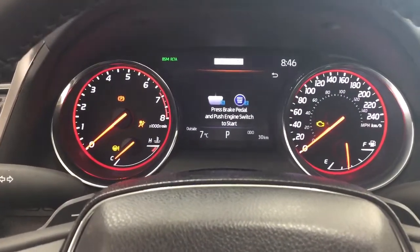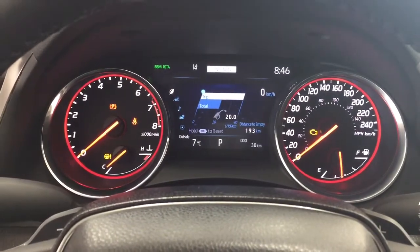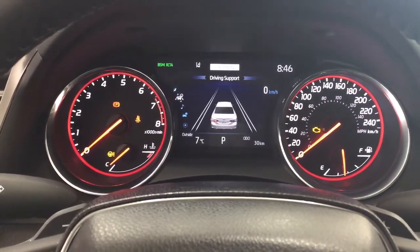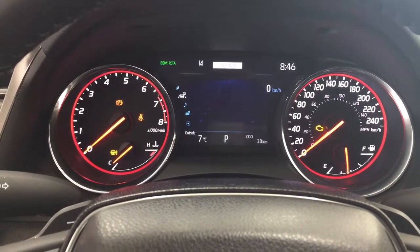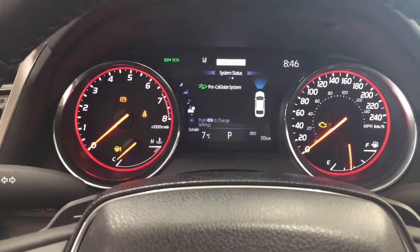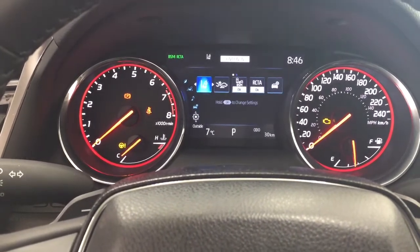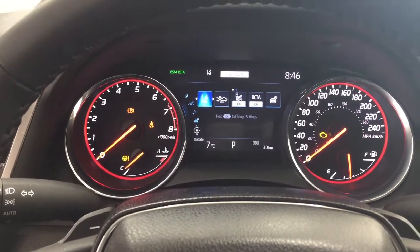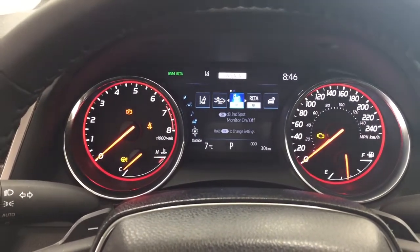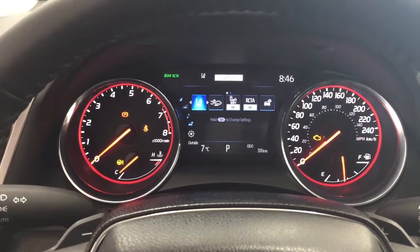Taking a look at the multi-information display, you'll see a number of features. You have your digital speedometer and distance to empty, but you can also scroll through to see your driving support, audio, system status, tire pressure monitoring, and in the settings menu you'll find lane departure alert, pre-collision system, blind spot monitoring on/off, rear cross traffic alert, and additional features.